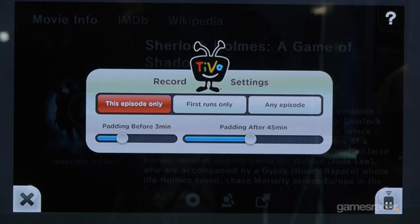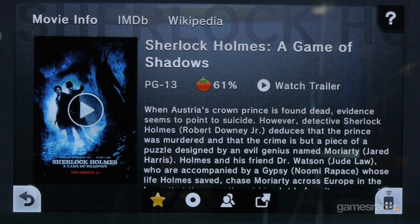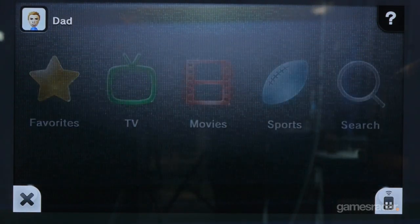I saw TiVo pop up there. Are there plans to bring in other DVR partners like Comcast's built-in DVR? We're in conversations with every cable provider. What we're announcing today is TiVo integration, and we're hoping that as the system progresses and people get their hands on it, we'll have more deals to announce.